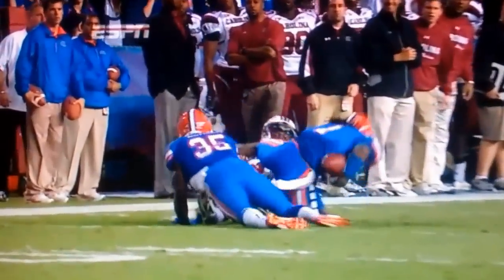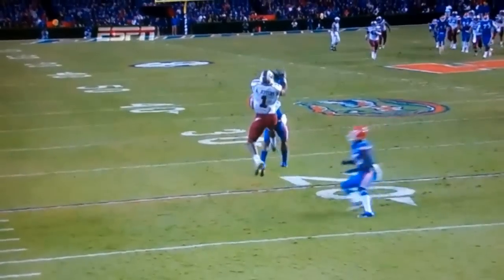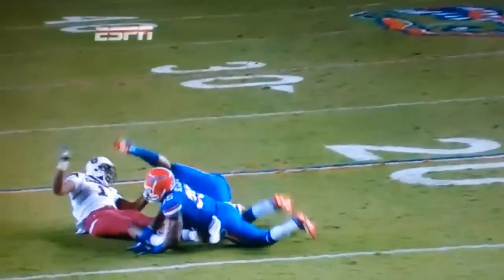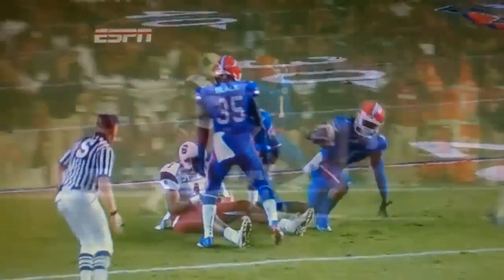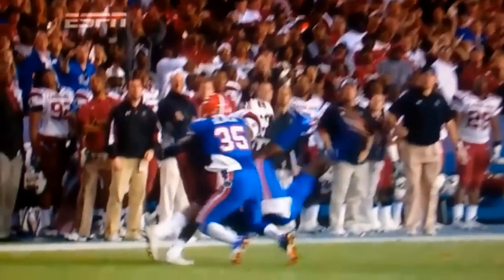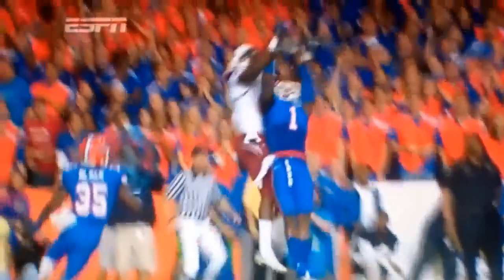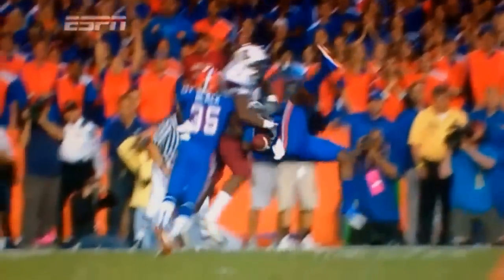Even though Jeffrey has great leaping ability, the ball was thrown too far inside and Jenkins was in perfect position to make a play on the ball. He timed his jump perfectly and did not allow the bigger receiver to muscle the ball away from him. You cannot play it any better than that.